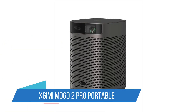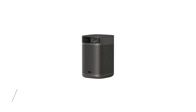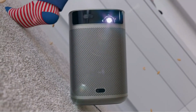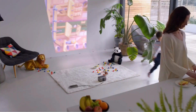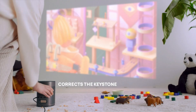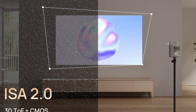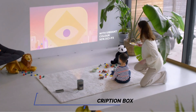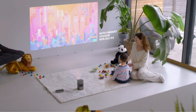Number 1: Ximi MoGo 2 Pro Portable Smart Projector. The Ximi MoGo 2 Pro elevates its predecessor's legacy with enhanced full HD projection, now more luminous at 400 ANSI lumens, and enriched with HDR10 support for exceptional image quality. Its sleek, compact design is aesthetically pleasing, yet it impressively maintains performance with up to 4 hours of battery life per charge.